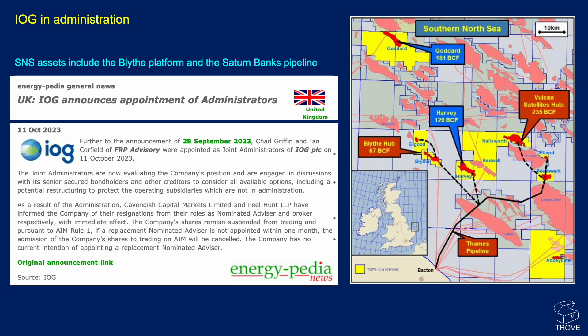Another news item: IOG announced on the 28th of September 2023 that they've gone into administration. Over the last few years they've built up a Blythe platform and the Saturn Banks pipeline, chasing a number of potential developments. But they were always small, and small fields just get smaller while big fields tend to get bigger. We'll see what happens to IOG going forward.